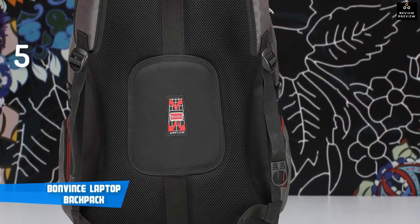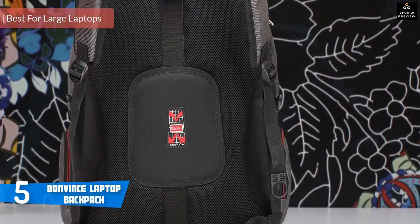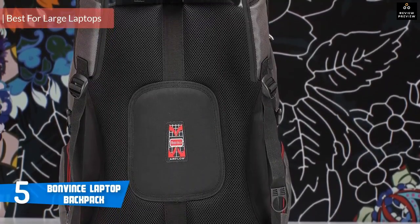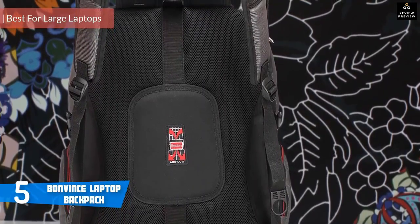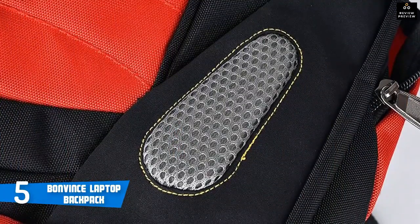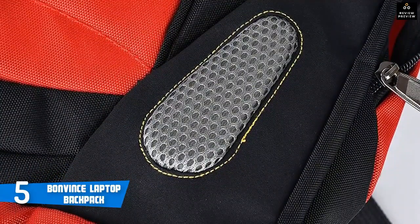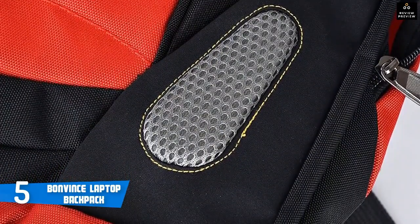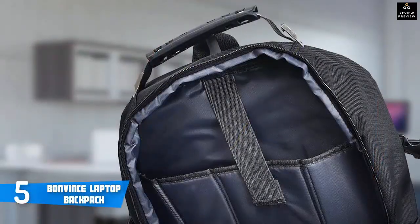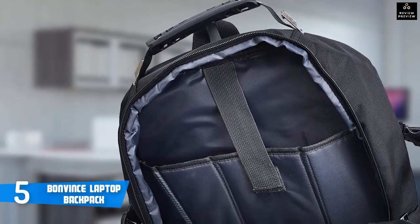At number 5, it's the Bonvince Laptop Backpack. If you're looking for a convenient backpack for large laptops, we recommend the Bonvince Laptop Backpack. You don't have to worry anymore if you own an 18-inch laptop because this backpack will have you covered. From a design perspective, this bag comes with airflow design which provides extra padding for comfort and maximum back support. This backpack is made of 1680D ballistic nylon material. It's durable and water-resistant, which helps keep precious cargo safe and dry.